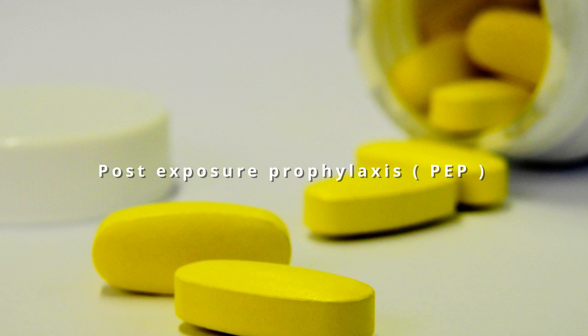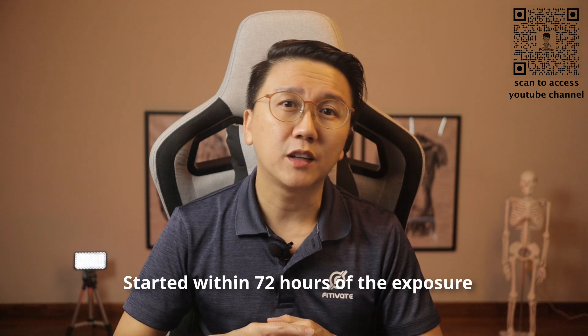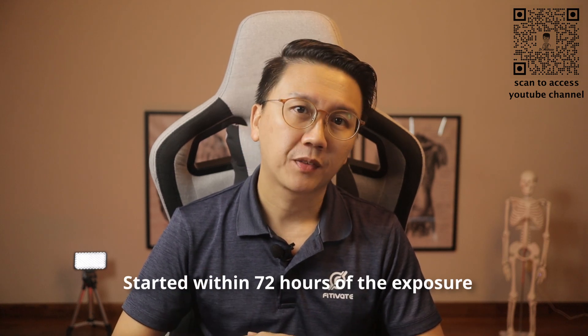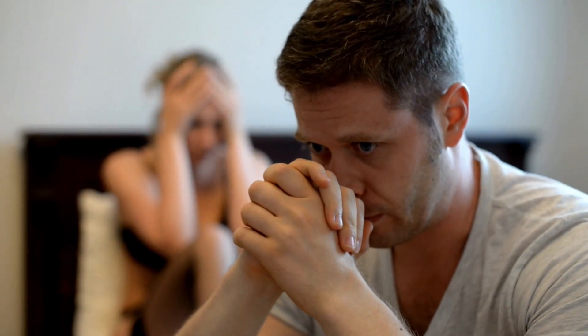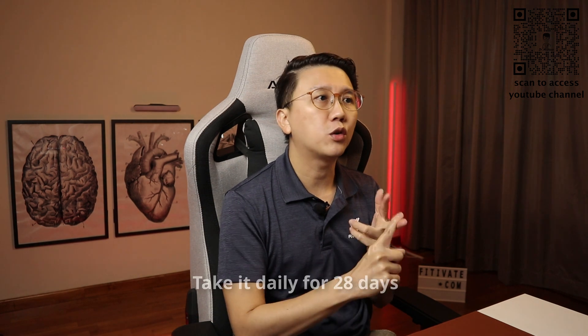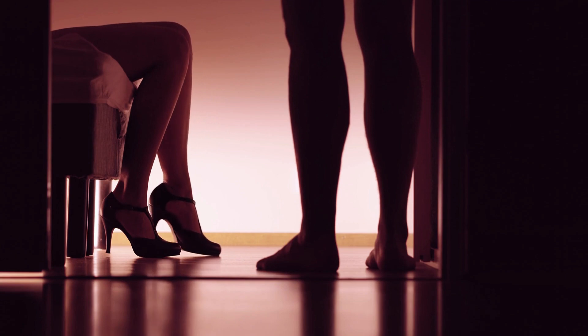PEP, or post-exposure prophylaxis, are emergency drugs that you take after a possible HIV exposure. They must be started within 72 hours of the exposure. Some emergency situations include needle prick injuries to healthcare workers, when a condom breaks during sex, or after being sexually assaulted. The sooner you start PEP, the better. If started on PEP, you need to continue taking it daily for 28 days. Take note: PEP is not the right choice for people who may be exposed to HIV frequently, such as commercial sex workers or promiscuous individuals, and it should not be used as a substitute for other HIV prevention methods like condoms.